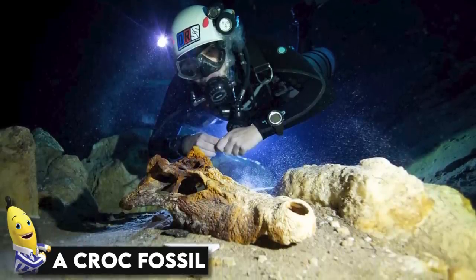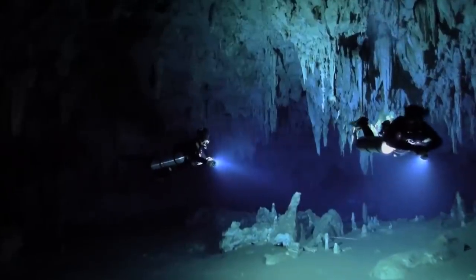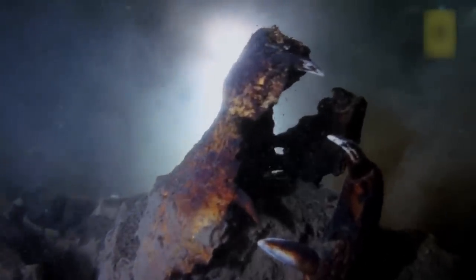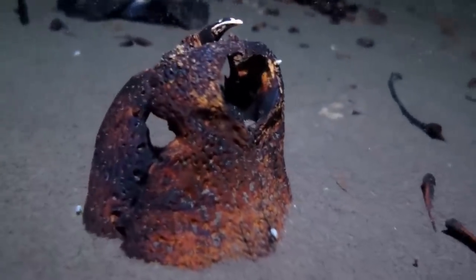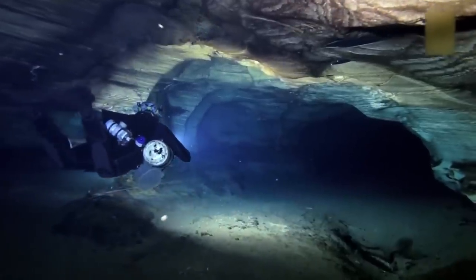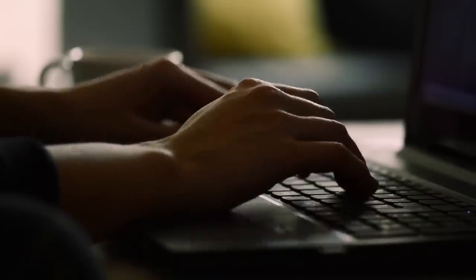A croc fossil. In September of 2011, a weird discovery was made hundreds of meters deep under the ocean. It was a cave which had somehow remained away from human exploration, saving the secrets lying within it. A fossil was found — not of a dinosaur, but a crocodile's fossil, which might have lived thousands of years ago. The cave also had several other fossils of different animals, including bats, sloths, and even monkeys. How did they all get there? We don't know, but feel free to let us know in the comments.